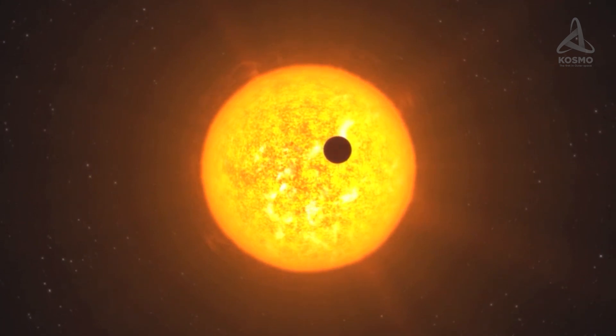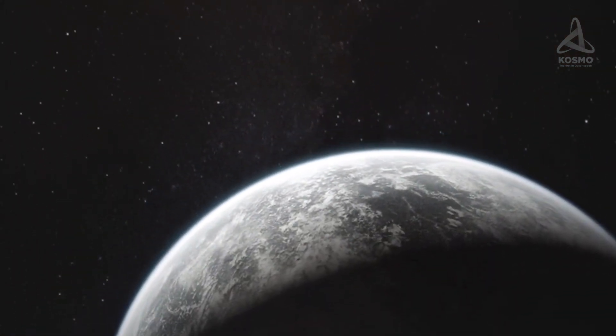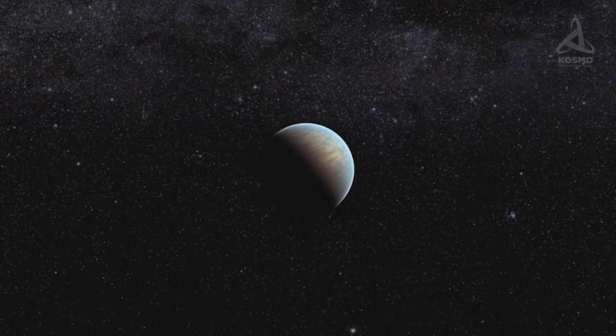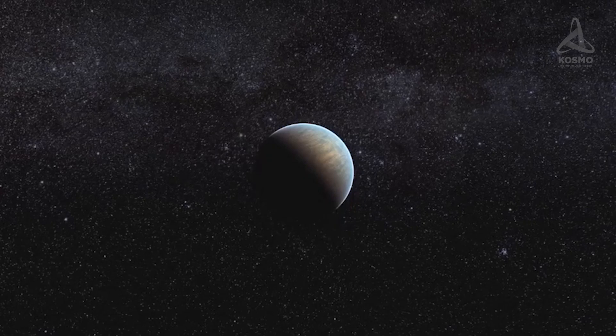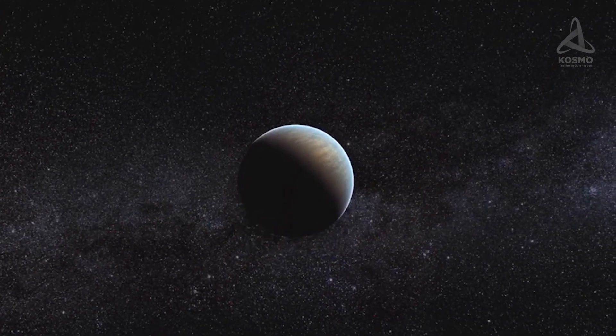Scientists are currently busy looking for exoplanets in the Castor system. However, so far they have not been able to discover as much as a hint of exoplanets in the system. Perhaps the system is too young to have produced any, or else more advanced methods of detection are called for.